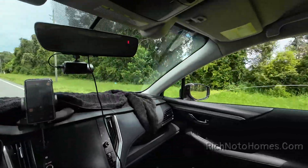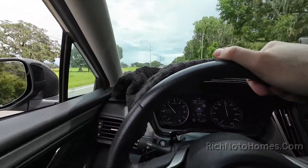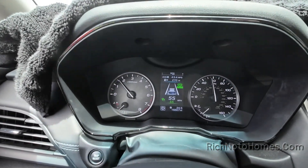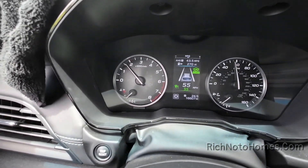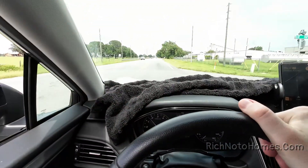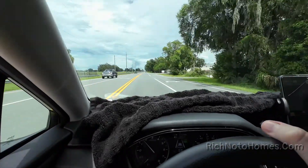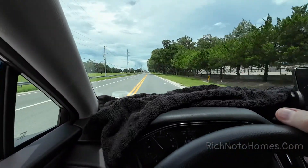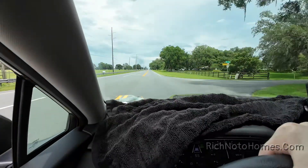I've got some really nice Florida countryside around me. Right now the trip computer is saying 43.4 miles per gallon and I've been driving 24.5 miles. I'm doing 55 right now. If you're wondering why I have a towel on my dash, it's fantastic for stopping the glare — when the Florida sun hits your dashboard it bounces off your windshield and strains your eyes. Just throwing a towel on the dash works wonders.